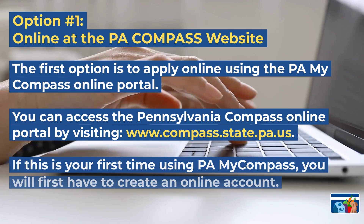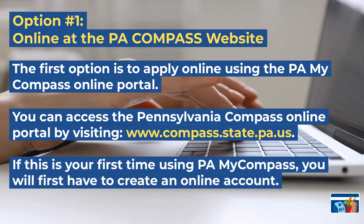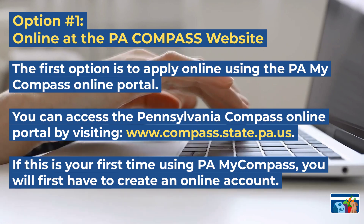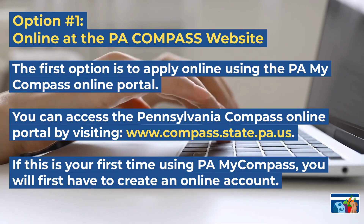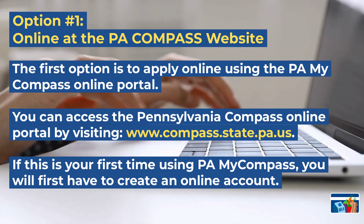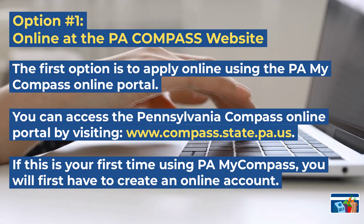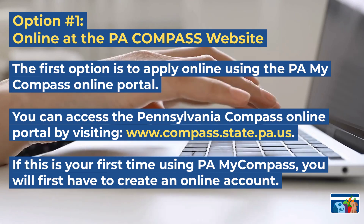The first option is to apply online through the PA Compass website. You can access the website by visiting www.compass.state.pa.us. If this is your first time using the PA My Compass website, you will first have to create an online account before you can submit your application.